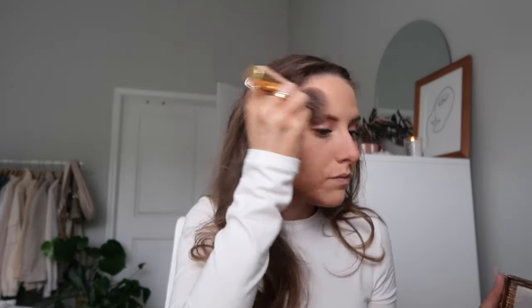Now I'm going to go in with some faux freckles. I kind of like to do this before my bronzer and everything because I feel like the bronzer and blush kind of just helps blend it out. Now moving on to bronzer — I'm just going to use my Hula bronzer. Then I'm going in with my Dior blush, which I got last year. I really, really love it.